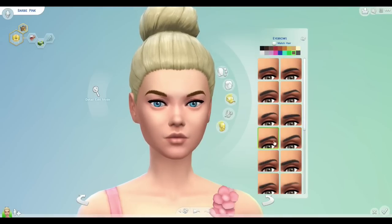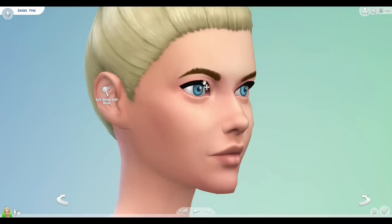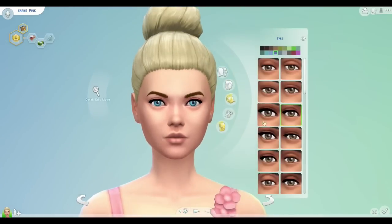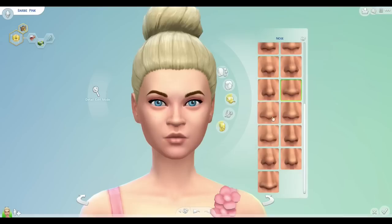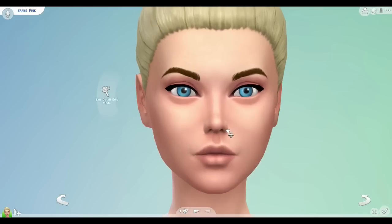Her aspiration is to be a mansion baron because we're building her dream house, obviously. She also has the personality traits of being materialistic, a perfectionist, and a snob. So Barbie isn't really the nicest person — she's a bit shallow, but that's how I see Barbie.